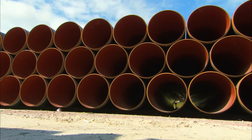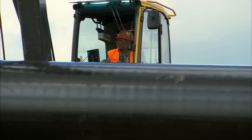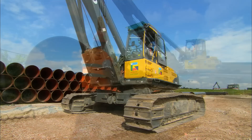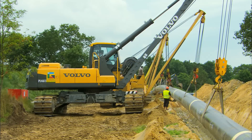These pipes weigh 12 tons each. To handle them with precision, you need a powerful machine that is easy to control and manoeuvre. By evolving the EC460C excavator to a state-of-the-art pipe layer, Volvo offers you a strong, flexible and versatile machine dedicated to handling any pipe laying challenge.